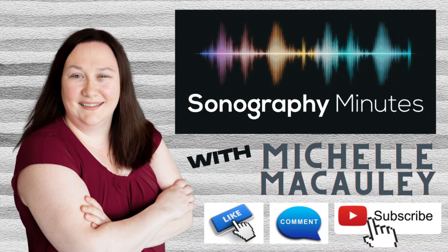Don't forget to like, comment, and subscribe, and stay tuned for our next video on Wednesday morning.